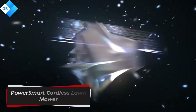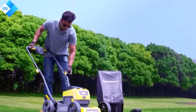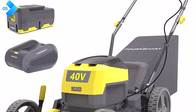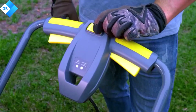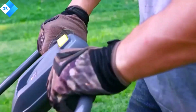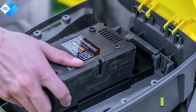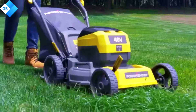Number 5: PowerSmart Cordless Lawn Mower. If you're looking for a powerful, efficient, and easy-to-use cordless lawn mower, the PowerSmart Cordless Lawn Mower is a great option. This mower features a 40V brushless motor that provides plenty of power for cutting even tall and thick grass, and a 17-inch steel deck that is durable and long-lasting. It has a simple push-button start, and the height of the cutting deck can be adjusted in 5 different positions. The mower also comes with a 1.4 bushel grass bag, so you don't have to worry about raking up your clippings.